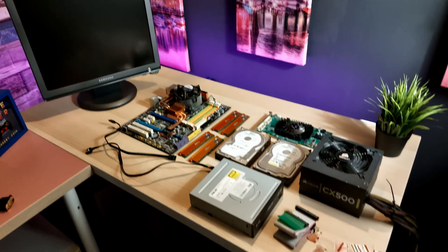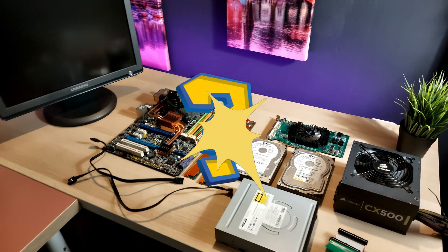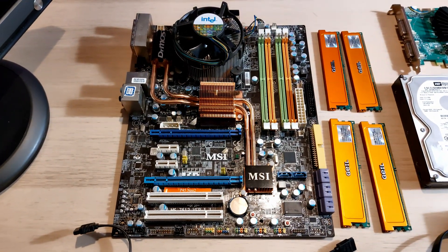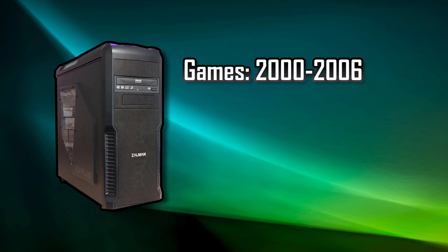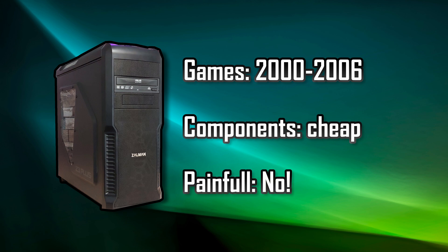There's no definitive answer to the question: what's the best computer for XP? Because the question in itself is nonsensical. That's why I'm going to propose a computer build that meets the following criteria: you can play all games between 2000 and 2006, the components are cheap and easy to find, and the computer is stable with minimal compatibility issues.